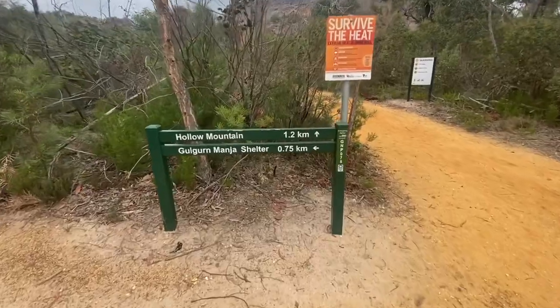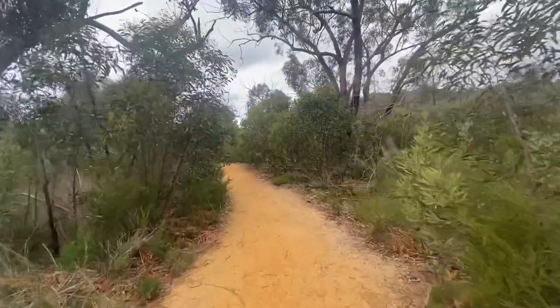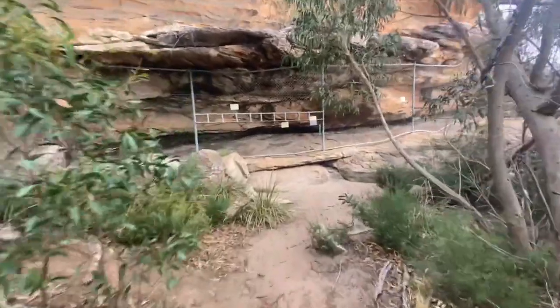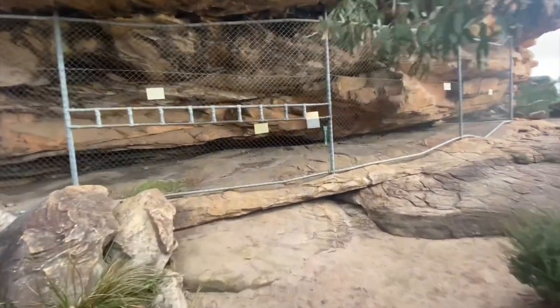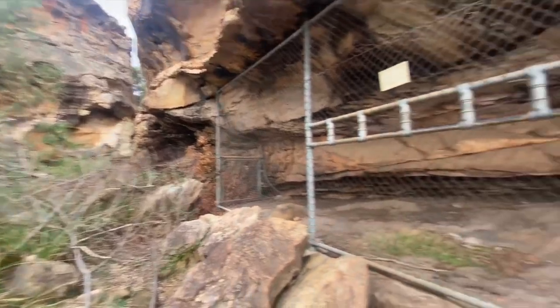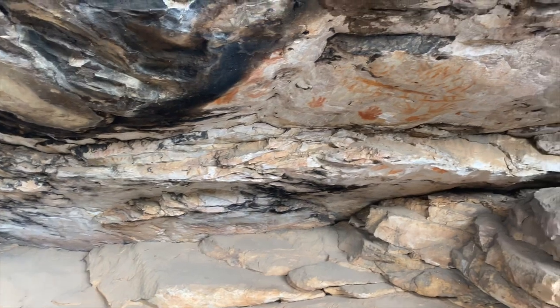I am about to jump straight into it. I'm going to walk you through each individual spot and give you an idea so you can pick and choose your favourites for when you come and visit. Spot number one is the Gulgurn Manja Shelter Walk — this is right on the northern end of the park. These spots aren't in order from best to worst; they're purely in the order I visited them as I made my way down through the park. This first walk is a quick 1.5 kilometre return that leads to a protected rock art site.